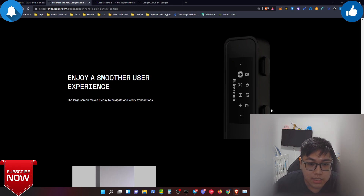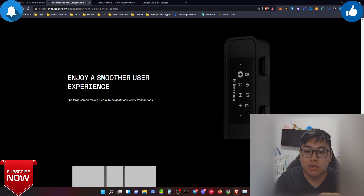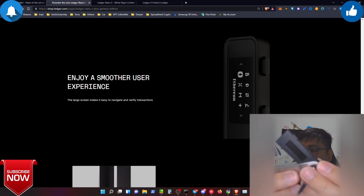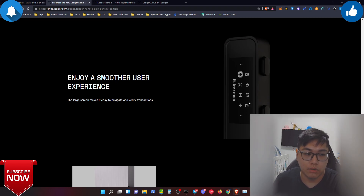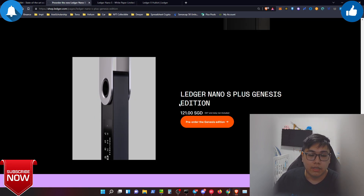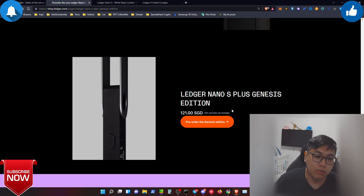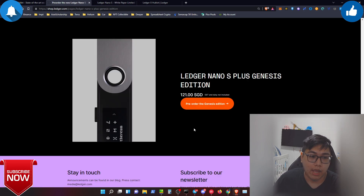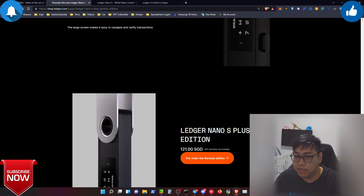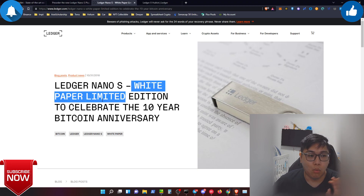The buttons on the S Plus look similar to the original Nano S — two buttons to tap left and right, and double-tap to confirm. The concept is the same across devices. The Nano S is selling at around S$119 for Singaporeans. Now I'm going to jump into my past Ledger collections and explain why I'm so excited about the S Plus Genesis Edition.